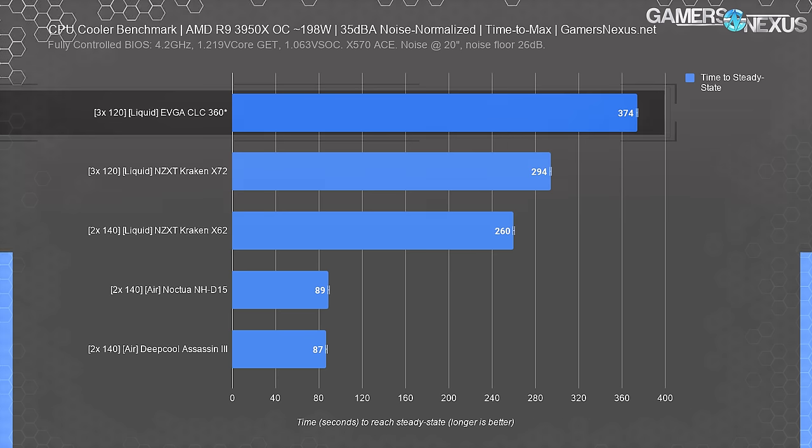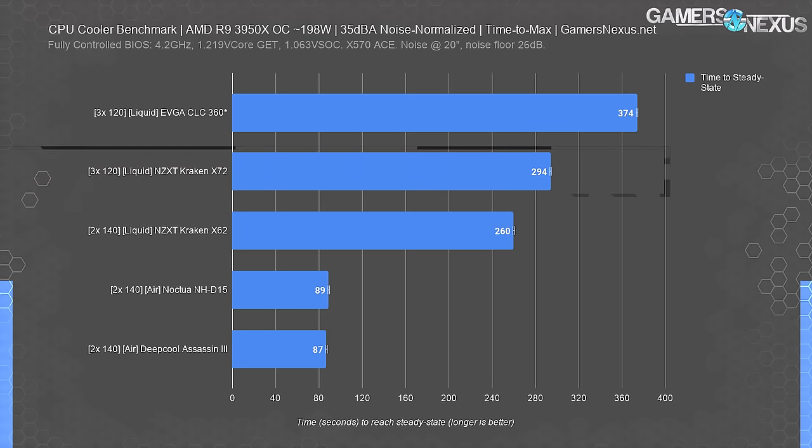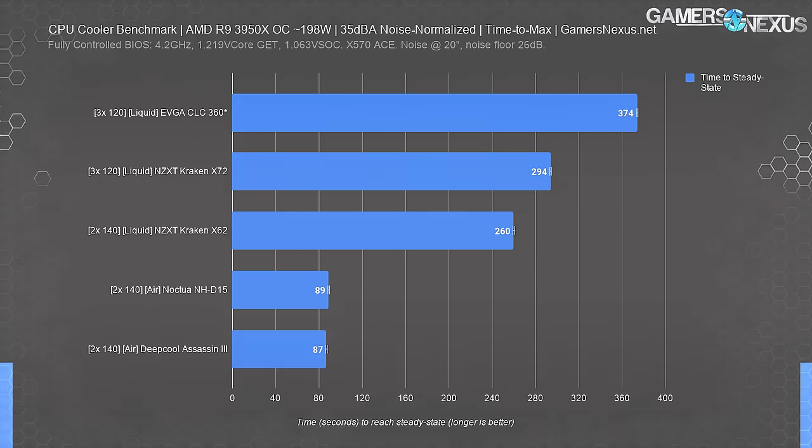The CLC 360 takes longer than the X62 to heat up specifically because of its higher overall temperature, resultant of poor static pressure from the fans. The amount of liquid gives the CLC 360 extra room to soak heat that its fans — in the case of the EVGA product — have difficulty dissipating. This is the biggest untold story of air versus liquid: time to max temperature is significantly longer on liquid coolers at 240mm and higher, as the liquid takes a while to warm up. It's a potential upside most people won't realize in daily use, but still important to point out.